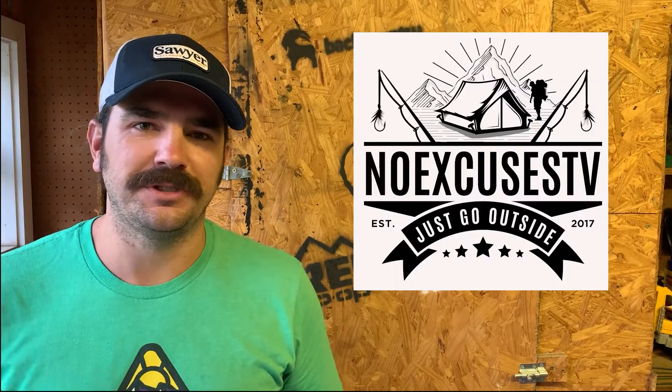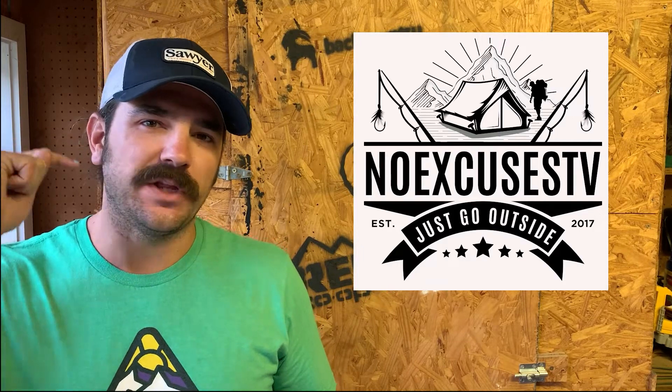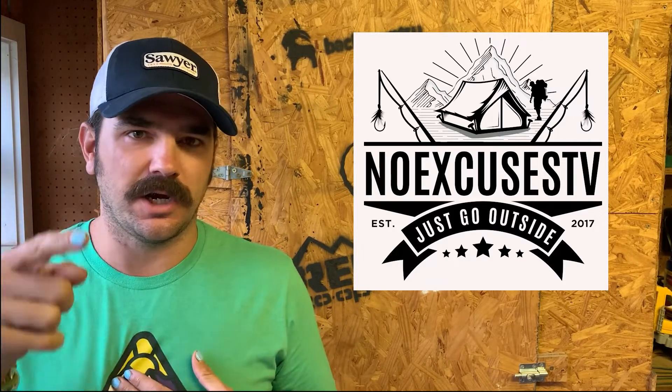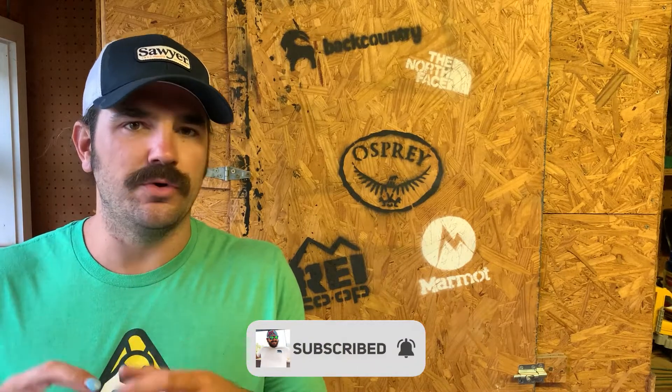What is up guys, Andrew with No Excuses TV here. We just got back from Outdoor Retailer and these are the new products that we saw and loved. These may not be brand new first showings from Outdoor Retailer — they may be companies that have been around a few years — but they're all new to us and they may be new to you. If not, let us know in the comments. The first one is Tickless.